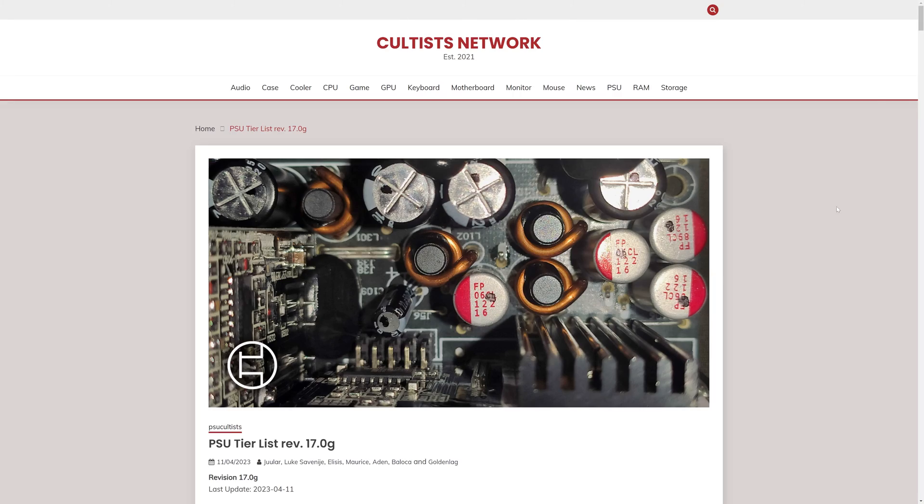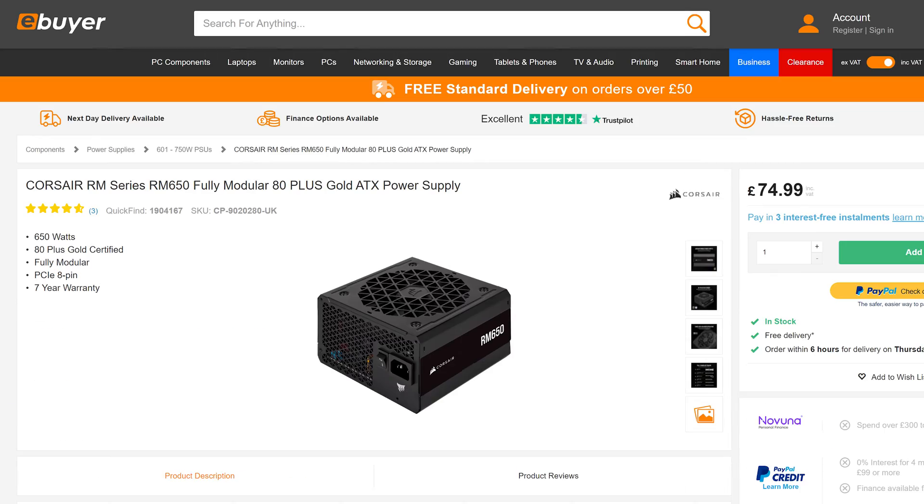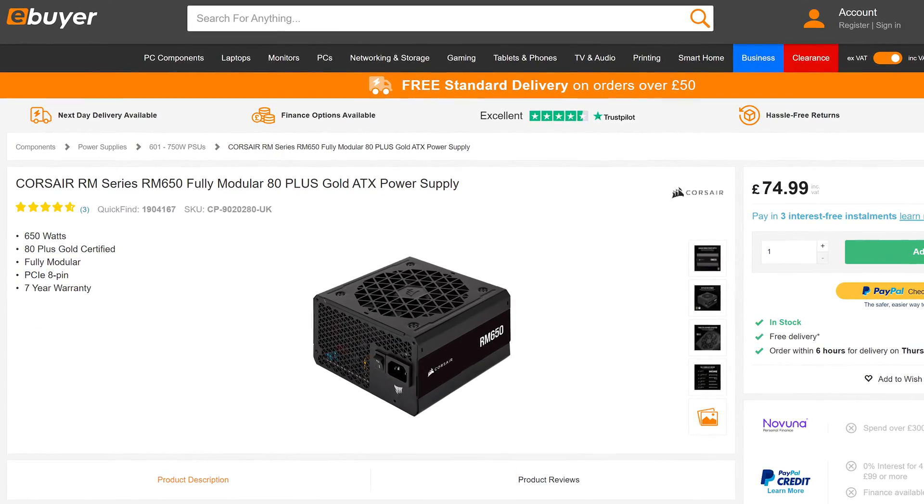Hey everyone. I was recently looking to buy a PSU for an upcoming budget home app server, and because PSUs are such a crucial component, I always try to buy gold tier PSUs. I was originally looking to buy the RM650 from Corsair because this was affordable within my low budget.